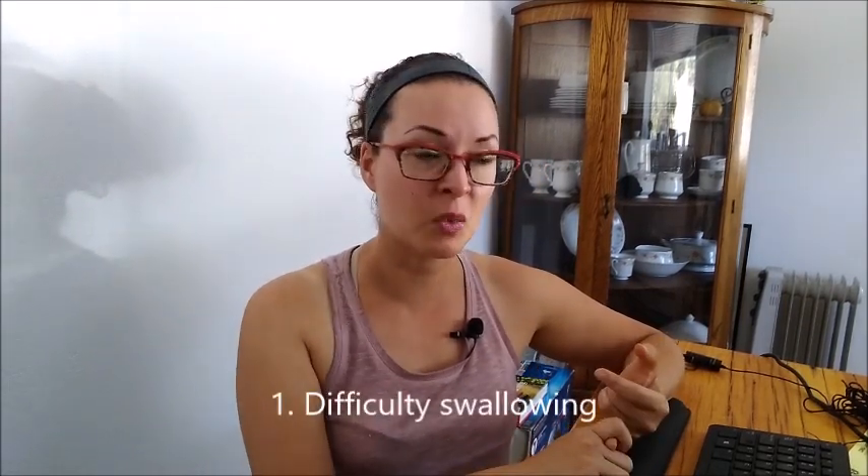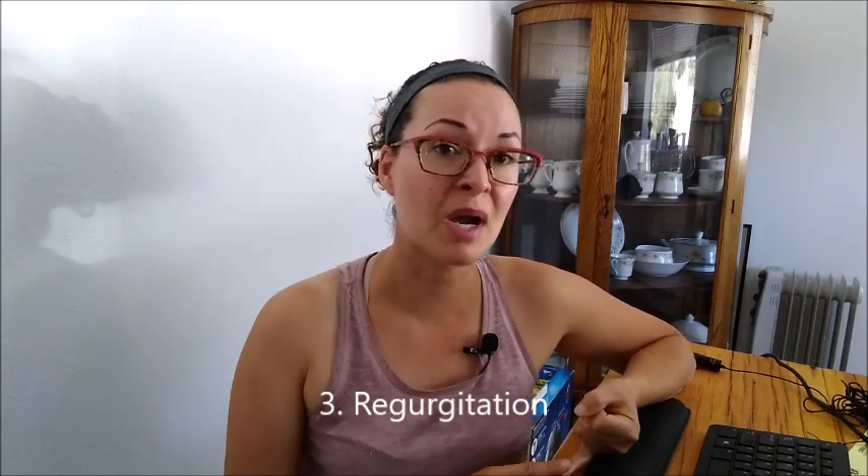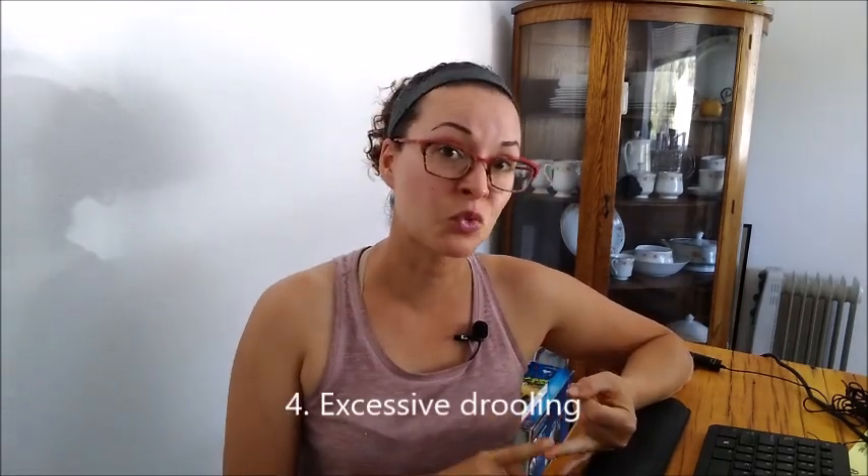If you have never seen a picture of a Vizsla with polymyositis, I encourage you to Google it — it's a serious thing. I will not put a picture here because it's just too heartbreaking. Some of the signs associated with this condition include difficulty swallowing food and water, which is called dysphagia. Muscle wasting around the temples or the head is another sign. Your dog might also regurgitate its food and display excessive drooling and saliva.